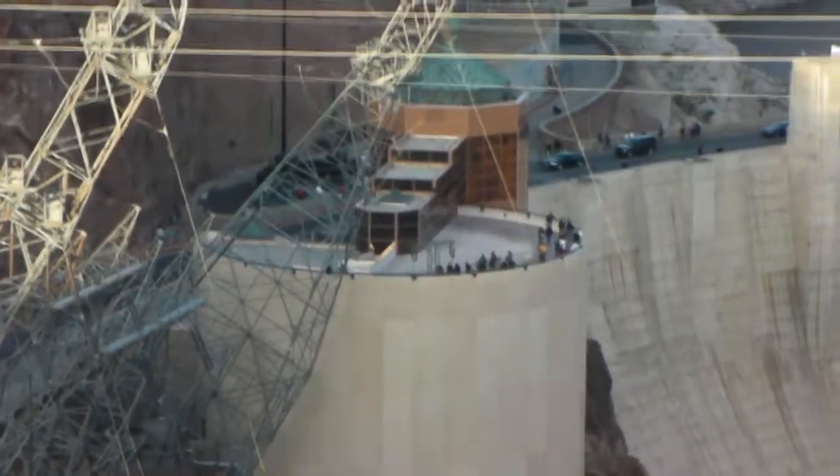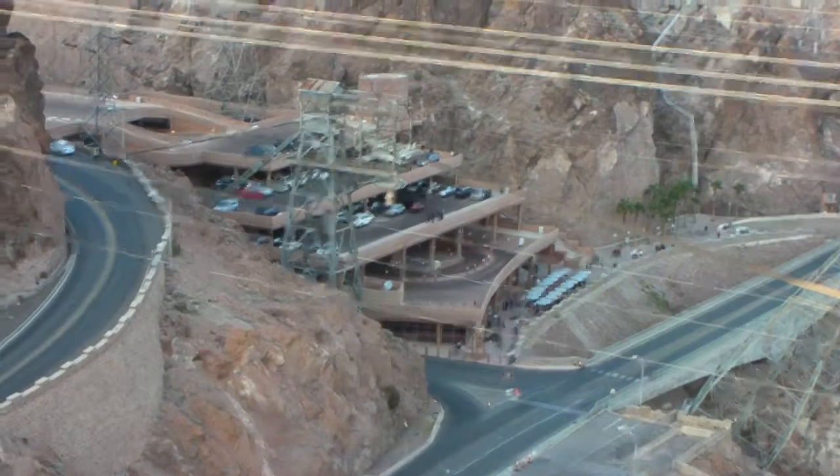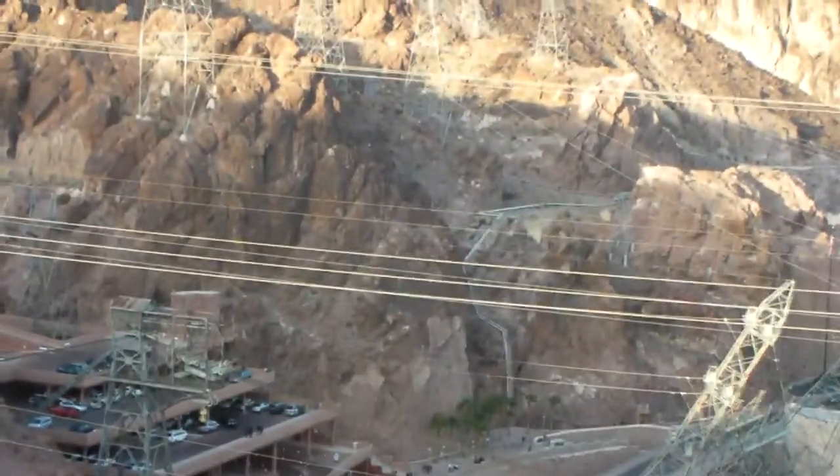Over here we have the visitor center and here's where the gift shop and parking lot is and everything.